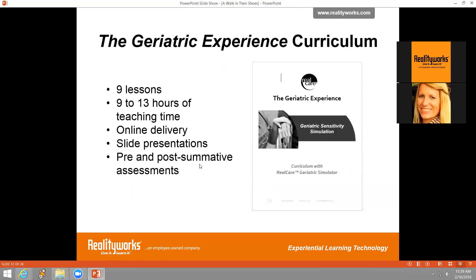The curriculum that comes with the geriatric simulator includes nine lessons, totaling nine to thirteen hours of teaching time. Lesson topics include geriatrics and gerontology career exploration, visual impairment, declining mobility due to aging, the impact of aging on bones and joints, hearing loss, cognitive changes with aging, the geriatric experience, and amazing aging. The lessons actively integrate use of the geriatric simulator and the curriculum is aligned to national FACS education standards, Common Core State Standards, Common Career Technical Core, and the National Health Education Standards.